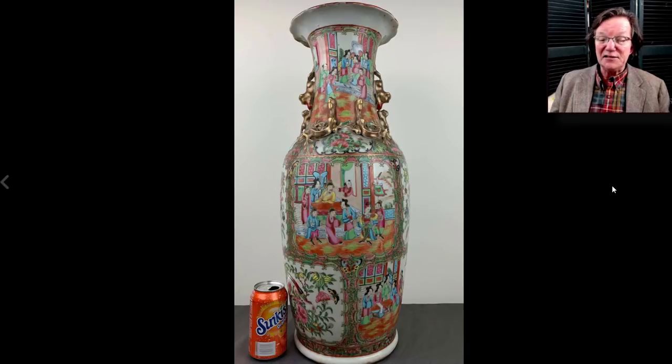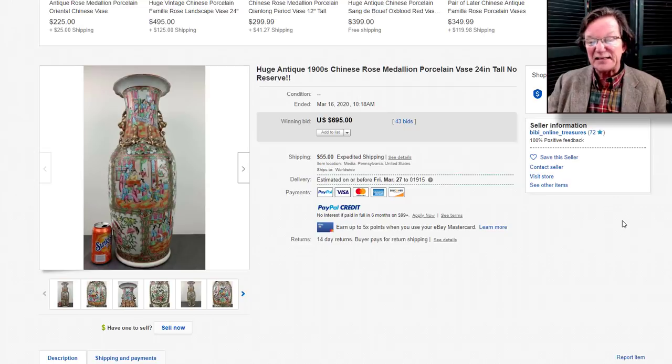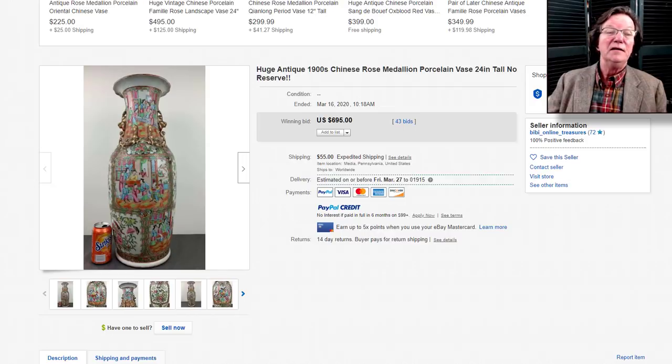Over on eBay was this — sort of a bargain of the week if you like big vases. The seller sort of shot himself in the foot by calling it a 1900s rose medallion vase, when it wasn't. This was an 1850 to 1870 vase, quite a bit older than stated. I think somebody bought it knowing it was older than circa 1900. They bought it for $695 — a 24-inch vase, two feet tall. We've seen these sell in the $1,100 to $1,400 range in that size, so bravo, whoever got that. It was from a seller in Pennsylvania.